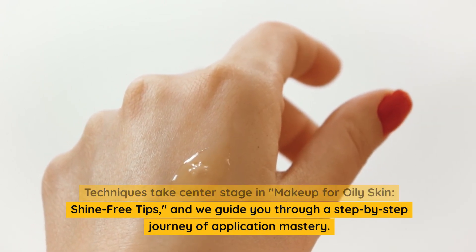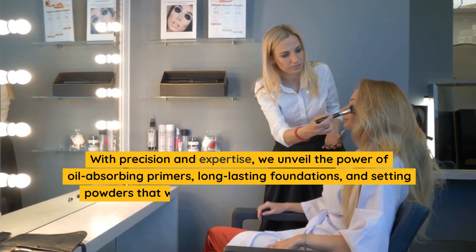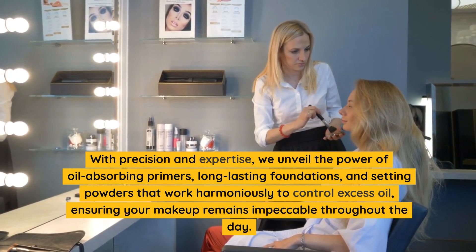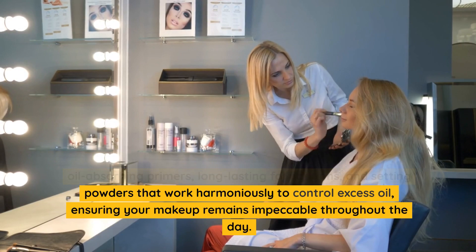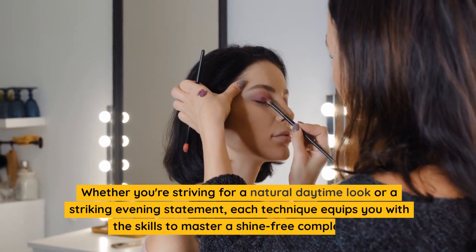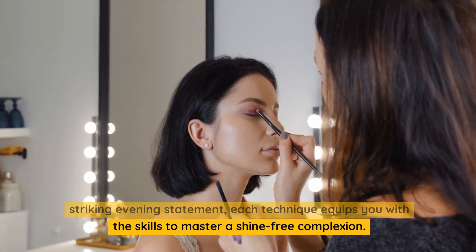We guide you through a step-by-step journey of application mastery. With precision and expertise, we unveil the power of oil-absorbing primers, long-lasting foundations, and setting powders that work harmoniously to control excess oil, ensuring your makeup remains impeccable throughout the day. Whether you're striving for a natural daytime look or a striking evening statement, each technique equips you with the skills to master a shine-free complexion.